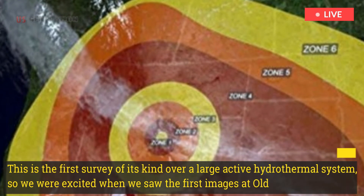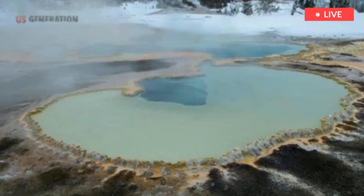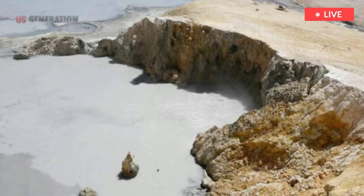"This is the first survey of its kind over a large active hydrothermal system, so we were excited when we saw the first images at Old Faithful showing that our experiment was successful — that we were able to see long-inferred fluids and clays," said Finn.